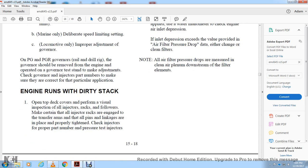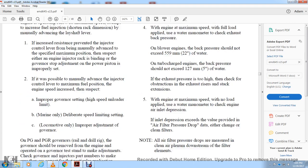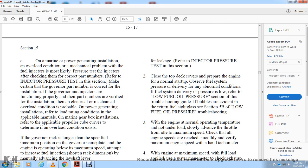Engine Runs with a Dirty Stack: Open the top deck cover and perform a visual inspection of all injectors and racks for proper positioning. Make sure all injector racks are engaged in the transfer arm with all pins and linkages in place at the proper time. Check injector part numbers and pressure test injectors for leakage — refer to the injector pressure test inspection. Close the top deck cover to prepare the engine for normal start. Check fuel system pressure delivery under warm normal conditions. For low fuel oil pressure, refer to the troubleshooting guide. Return fuel side glass to section 5B of the low fuel oil pressure troubleshooting.